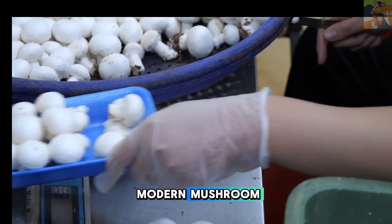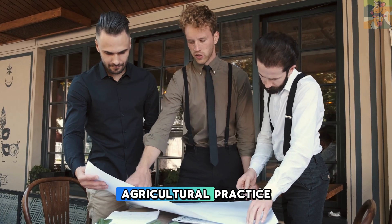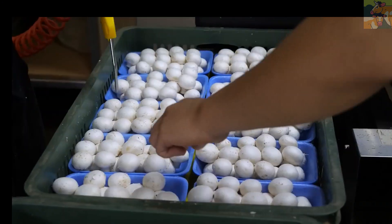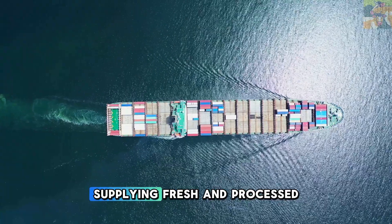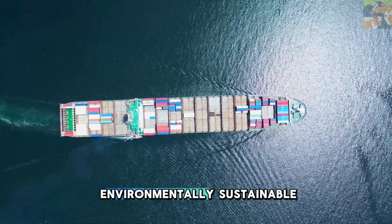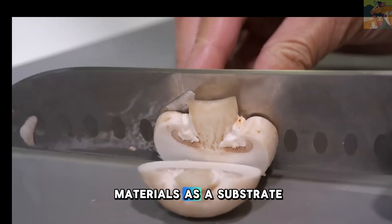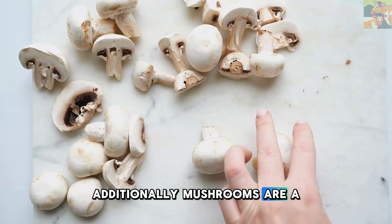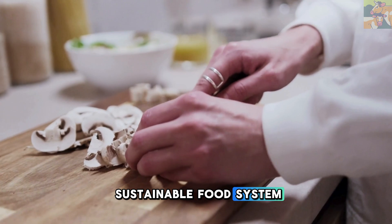Modern mushroom cultivation is far more than just growing fungi. It is a highly specialized and scientific agricultural practice. With advancements in controlled environment agriculture, automation, and biotechnology, China has become a global leader in mushroom production, supplying fresh and processed mushrooms to markets around the world. Moreover, mushroom farming is an environmentally sustainable industry. By using agricultural waste materials as a substrate, the process promotes recycling and reduces waste. Additionally, mushrooms are a highly nutritious and protein-rich food source, making them a key component of a sustainable food system for the future.